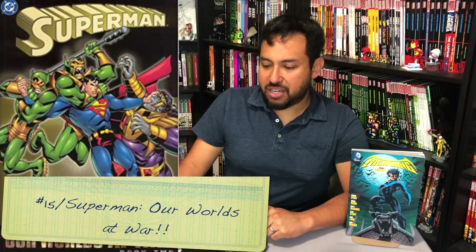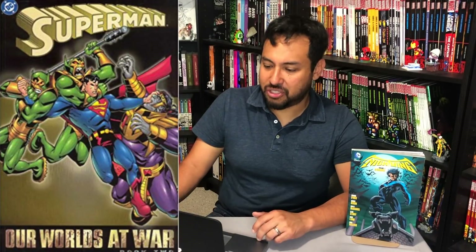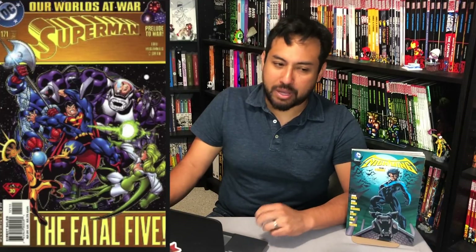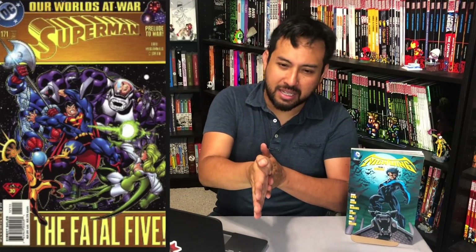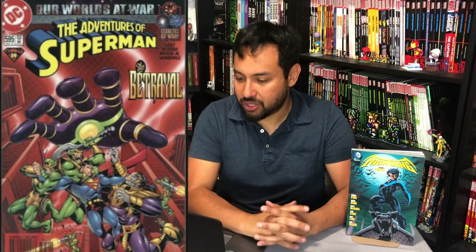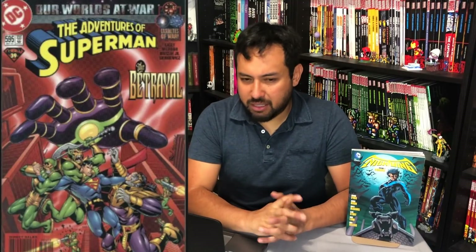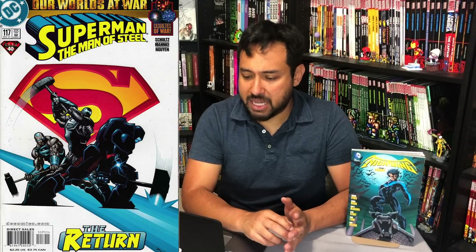Superman number 15 — Our World's at War. How is this not an omnibus? This is such a great story. Okay, not that great of a story, but a lot of things happened. We were supposed to have been heading towards the Kingdom Come-looking Superman. This had Jeph Loeb and wonderful artwork — if you can't say anything good about the story, the artwork is amazing.